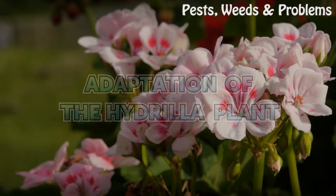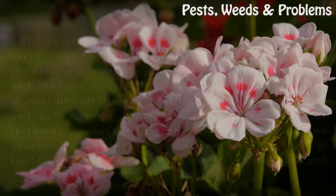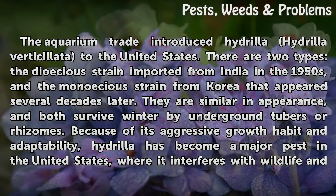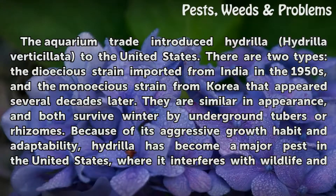Adaptation of the Hydrilla Plant. The aquarium trade introduced Hydrilla verticillata to the United States. There are two types: the dioecious strain imported from India in the 1950s, and the monoecious strain from Korea that appeared several decades later.